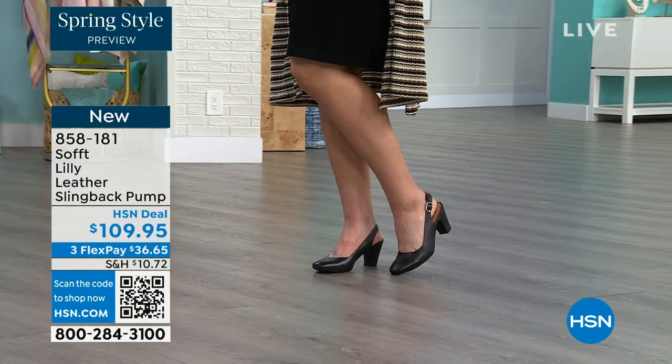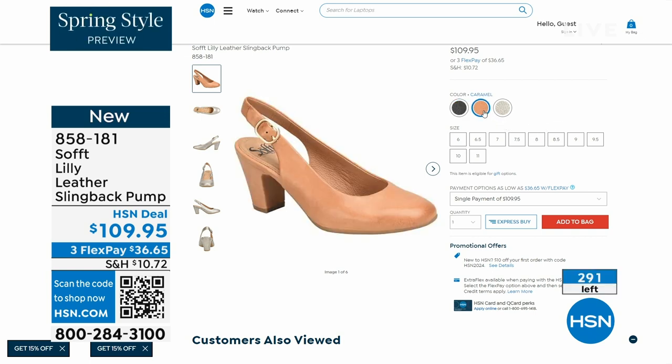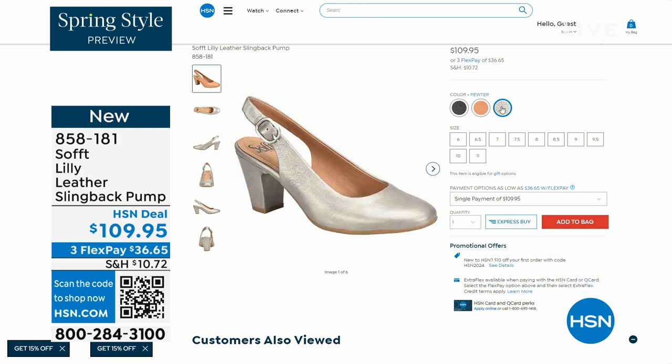We only have fewer than 300 of these. This is your classic workwear anywhere shoe. If you need a great heel that's not too high, this is it. I always say anything less than three inches high is something that you can really do a lot of walking in. Item number 858-181.